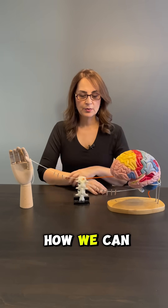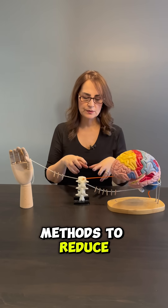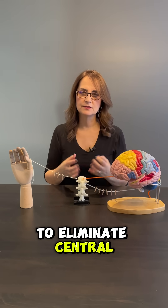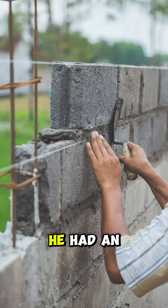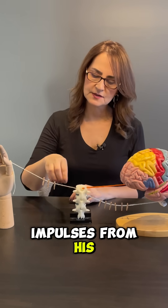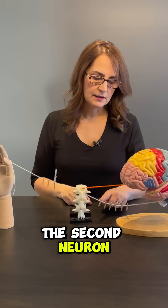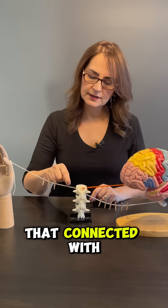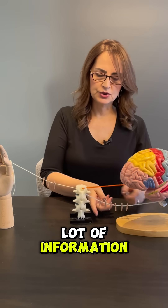Today we are going to talk about how we can use natural methods to reduce and eliminate central sensitization. We learned that Simon was a bricklayer who had an injury to his hand, and there were electrical impulses from his peripheral nerve to the spinal cord. The second neuron connected with the first neuron and went to the brain carrying a lot of information.